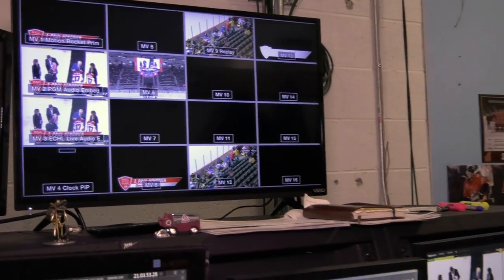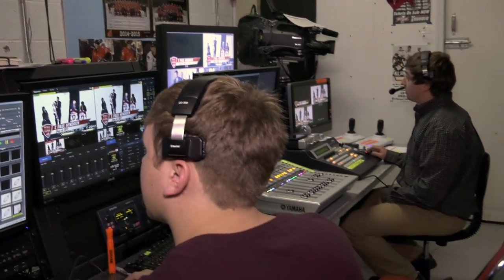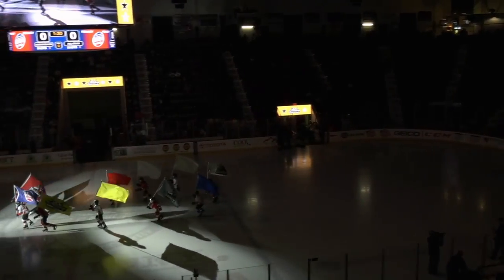Panasonic has also upgraded the production control room with a robust operating system for future LED expansion. Panasonic is excited to provide technology that will improve the overall fan experience.